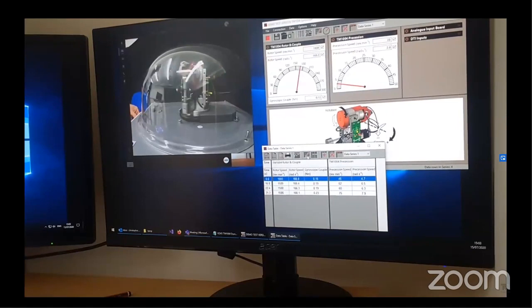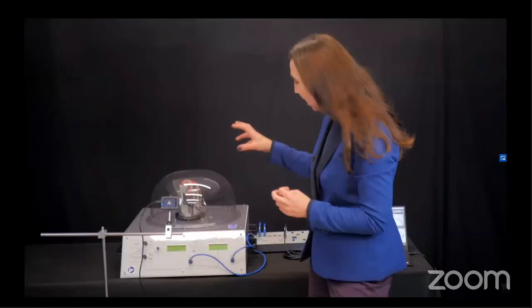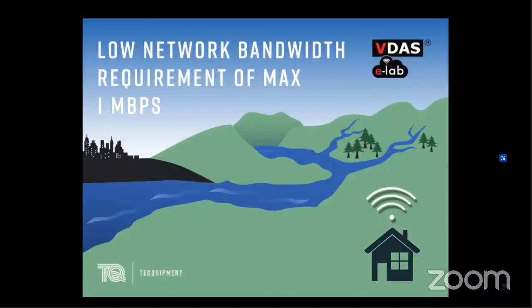The VDAS eLab software works with Tech Equipment's VDAS-enabled products — like a gyroscope experiment — which beyond the optional cameras and mounting requires no extra hardware. The low bandwidth requirement means that students in more remote areas of the world are not disadvantaged and are still able to engage in practical learning.